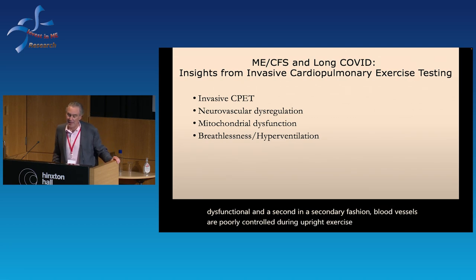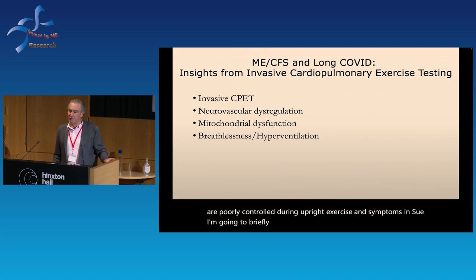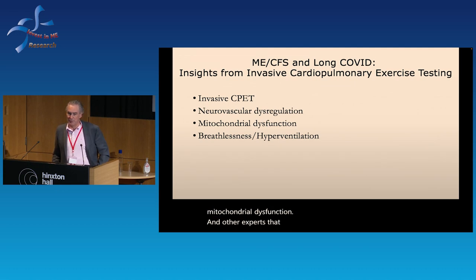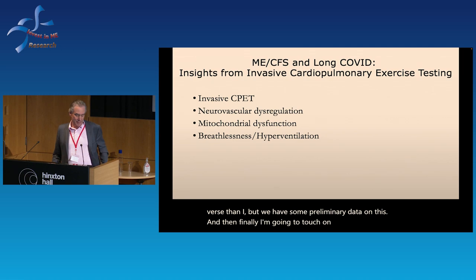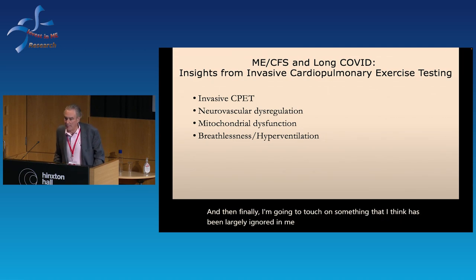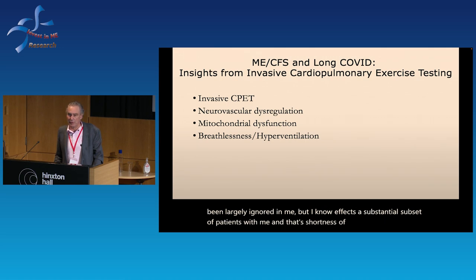Neurovascular dysregulation suggests that the autonomic nervous system is dysfunctional, and in a secondary fashion, blood vessels are poorly controlled during upright exercise and symptoms ensue. I'm going to briefly touch on the notion of mitochondrial dysfunction — there are other experts better versed than I — but we have some preliminary data. Finally, I'm going to touch on something that I think has been largely ignored in ME: shortness of breath with exercise or the upright position.